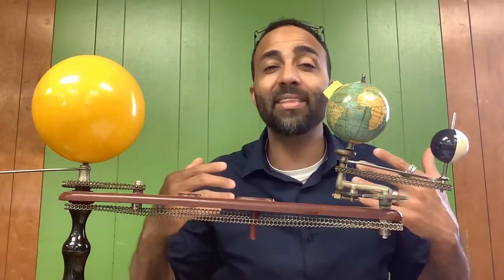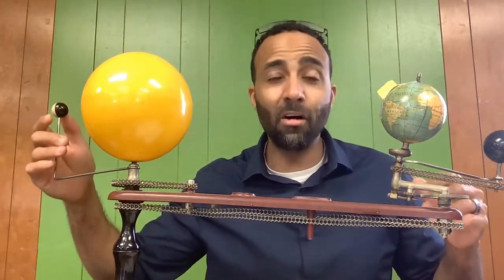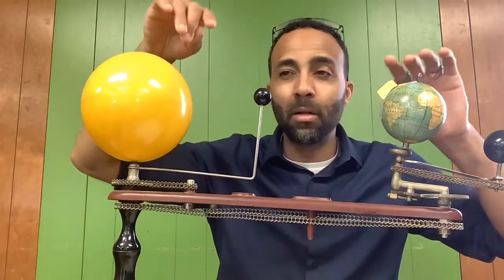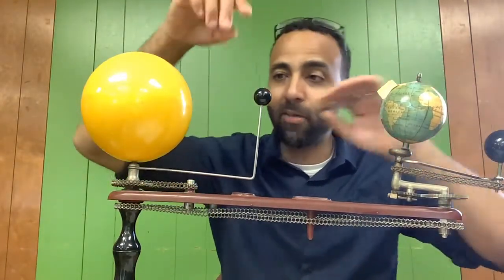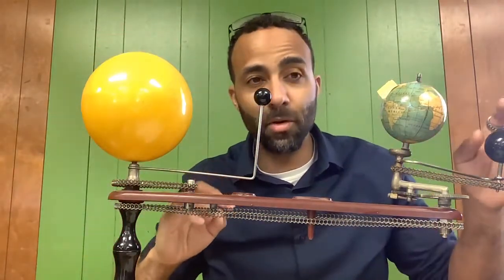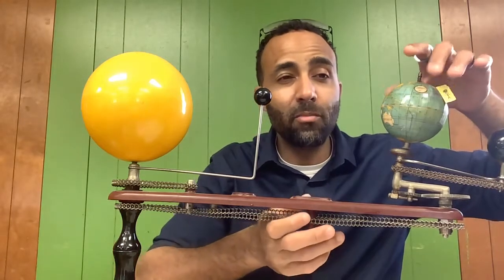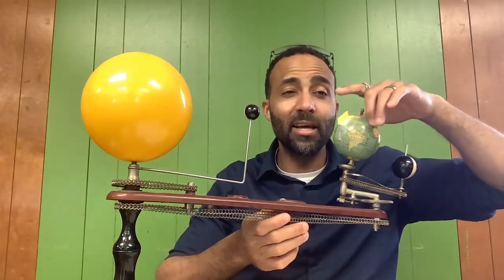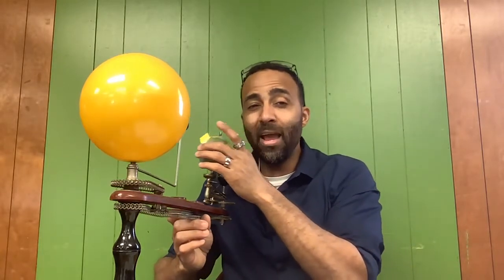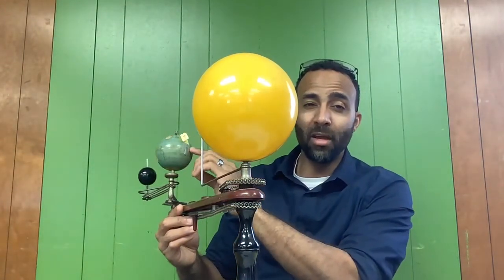The earth is actually making multiple movements at the same time. It is also doing something called a revolution. The earth is also revolving around the sun. We have the sun, the earth, and the moon. The earth is rotating on its axis, but while it's rotating it's also making another movement — it is also revolving around the sun. The earth is not only rotating but it is revolving all the way around the sun.